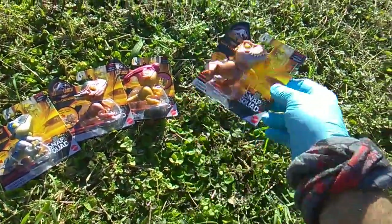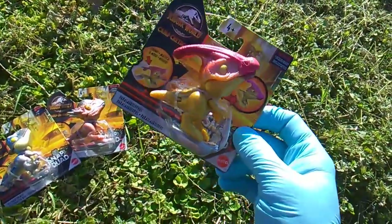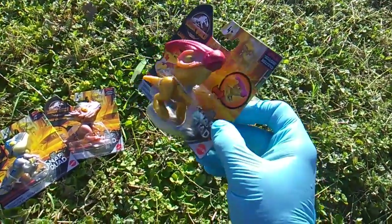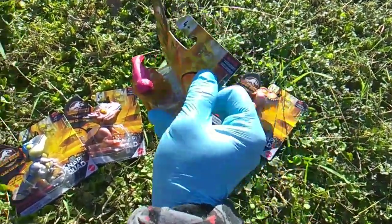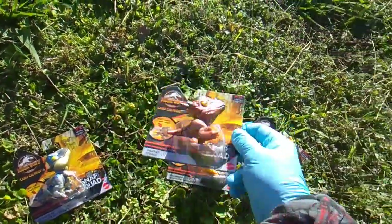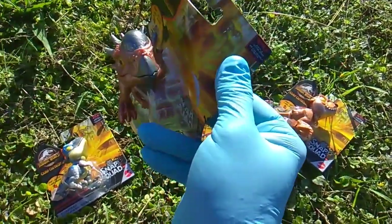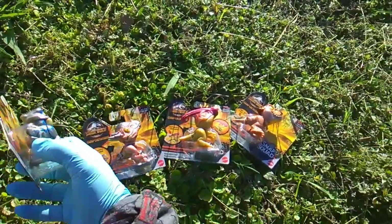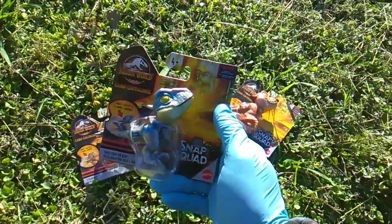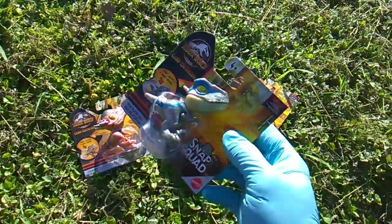Barcode 9494 is our T-Rex, 93 is the Parasaurolophus. Get a look at that dude! We of course get Stiggy the Stygimoloch, and the fifth Velociraptor variant overall in the toy line — a shiny metallic Velociraptor Blue.